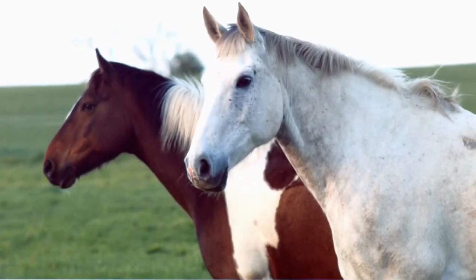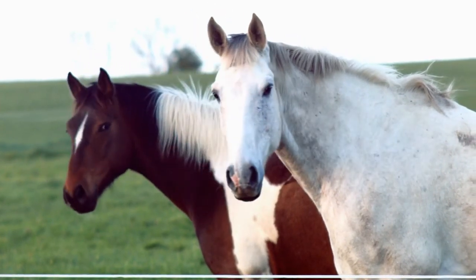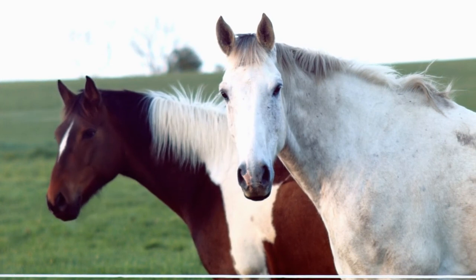Hello and thanks for tuning in for another episode of the Backyard Horse Enthusiast. Today we're going to explore equine internal parasites.